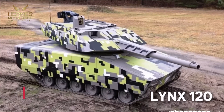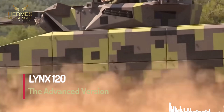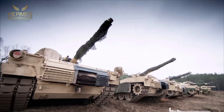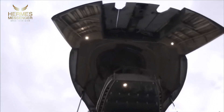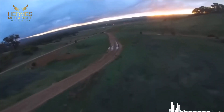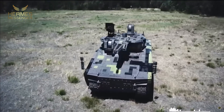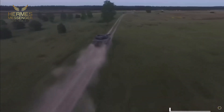Lynx 120: the advanced version. The Lynx's versatility and adaptability make it an exceptionally capable platform, suitable for a wide variety of missions ranging from traditional combat to peace and stabilization operations. Rheinmetall developed an even more powerful version — the Lynx 120 — equipped with a 120mm cannon. This model redefines the standards for infantry fighting vehicles, taking them to a new level. Its 120mm gun is the same as that used in major Western battle tanks, including the American M1 Abrams and the German Leopard 2.